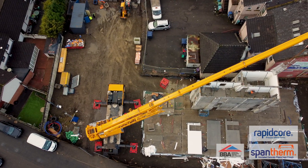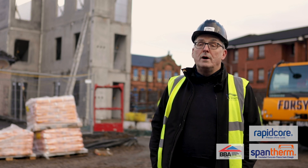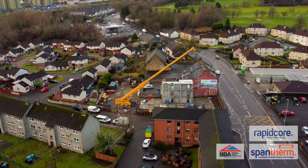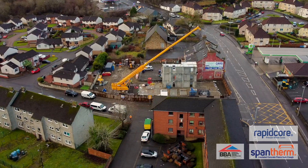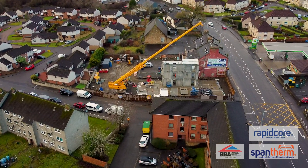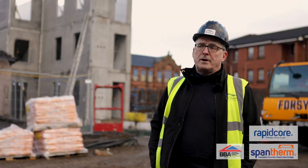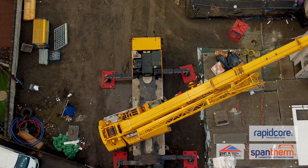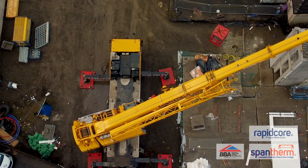The additional benefits we get from using the Crayer system — both the slab and the core — are first of all the reduction in health and safety risks. We don't have to worry about scaffolding, we don't have to worry about building the scaffold or dropping it as we go from level to level with the traditional build for the stair core. The speed we get from that, coupled with the advantages of not having the health and safety risks, are major for the company in cost savings and in time savings.